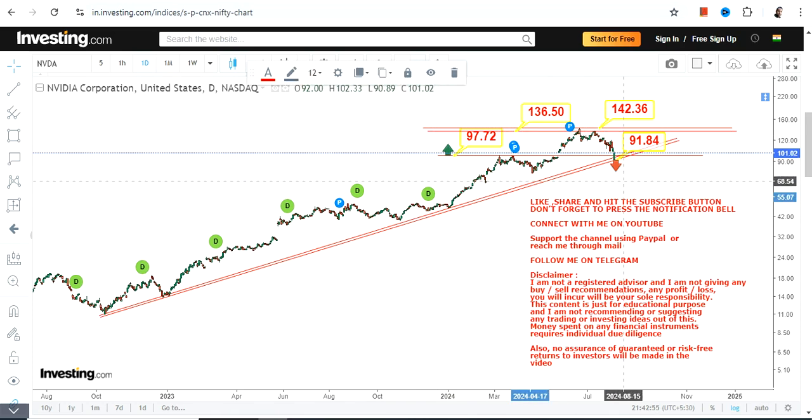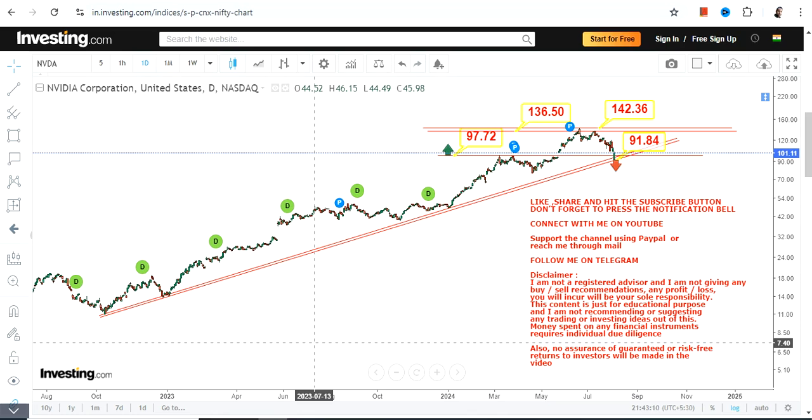The only concern is if it falls below 91 or less — the downside may resume once again. Please understand that volatility in the current market is very high. If you want to take a position, you better understand both the risk and reward, and most importantly, the current market volatility. Thanks for watching.